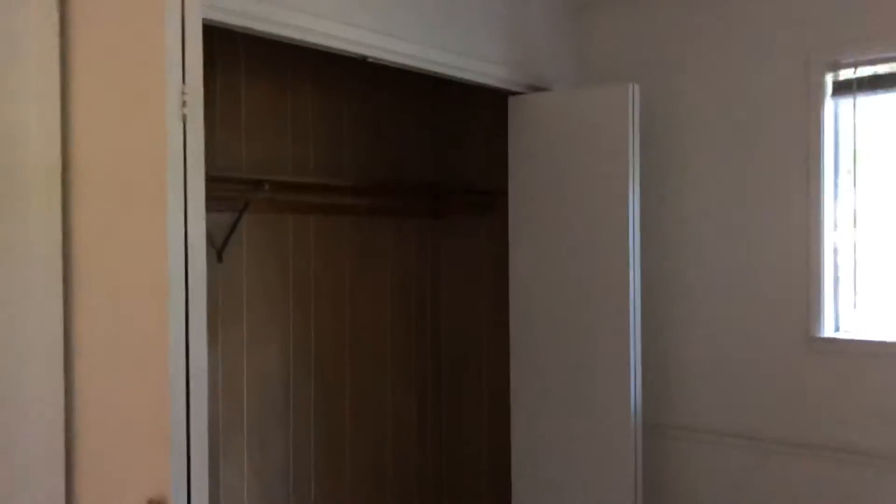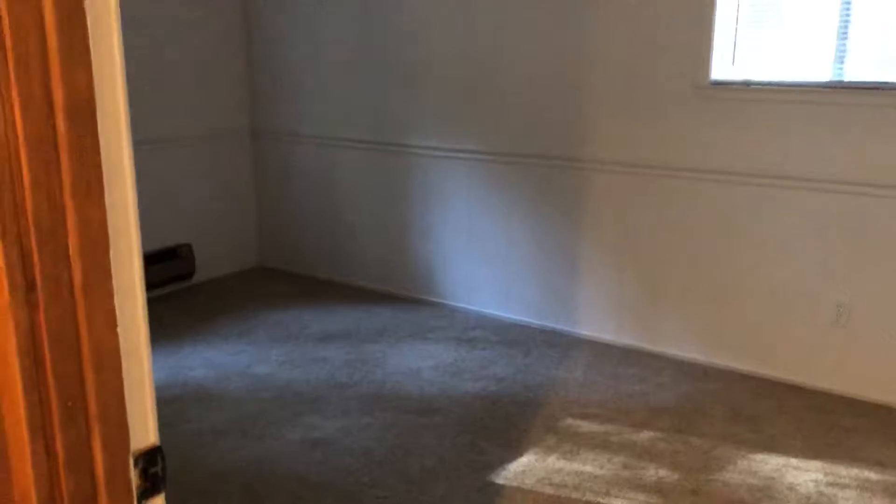That's a closet right there. This is the second bedroom, and there's a coat closet. Again, the bathroom.